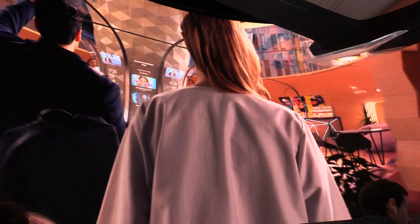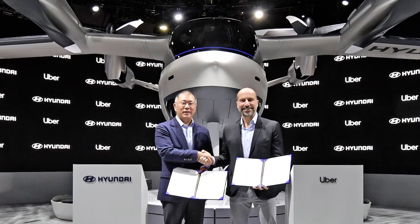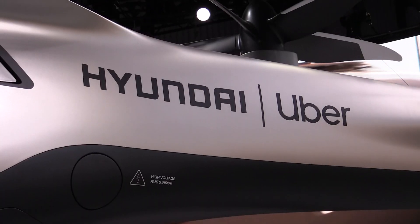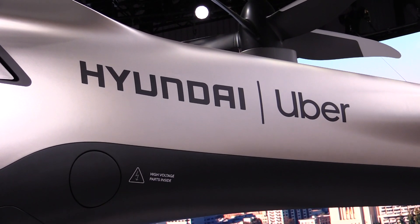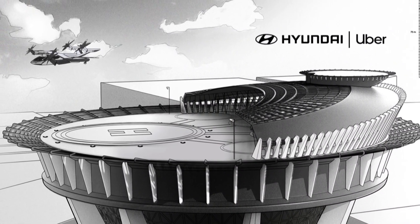I see you've got a partnership going with Uber — what's the plan there? Uber is a mobility software platform company, and Hyundai is a mass production company. That's a big collaboration because Uber needs a vehicle and we need a platform. Hyundai and Uber have a lot of partnerships globally, and this time we have a good relationship — we're going to take this from engineering to manufacture.